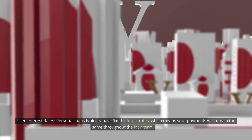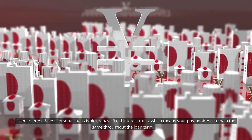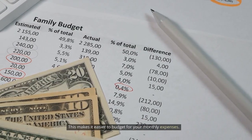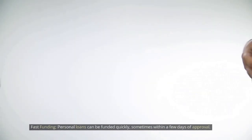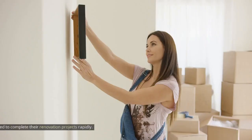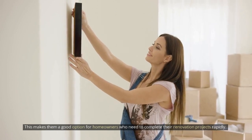Personal loans also typically have fixed interest rates, which means your payments will remain the same throughout the loan term, making it easier to budget for your monthly expenses. Additionally, personal loans can be funded quickly, sometimes within a few days of approval, making them a good option for homeowners who need to complete their renovation projects rapidly.